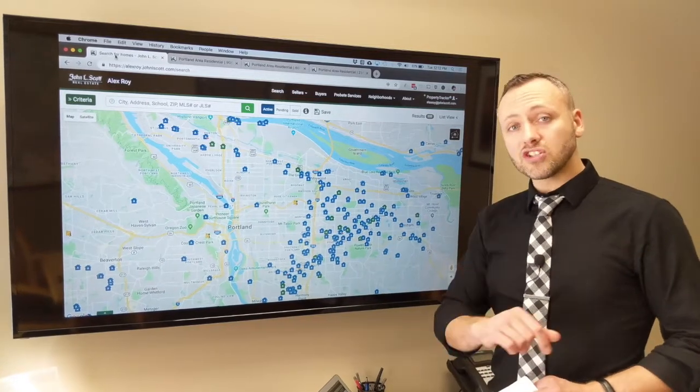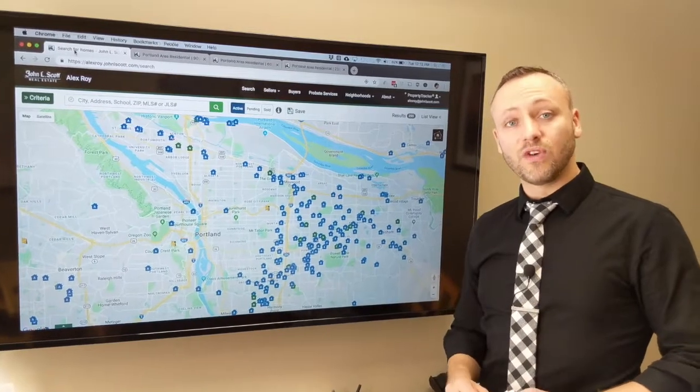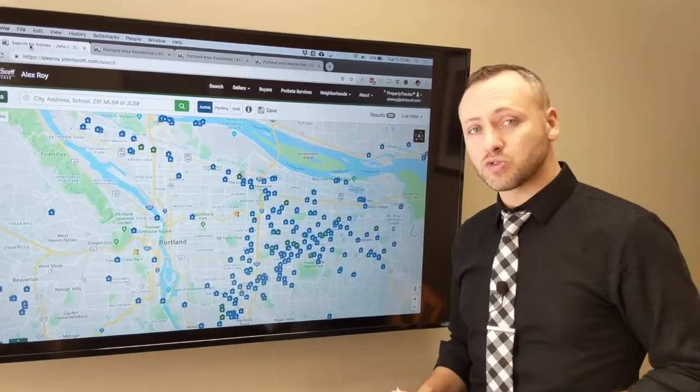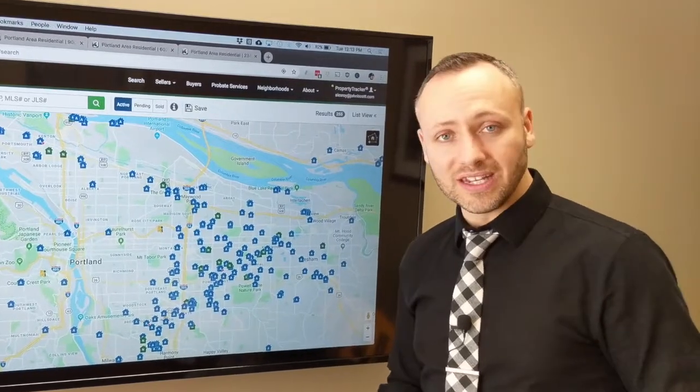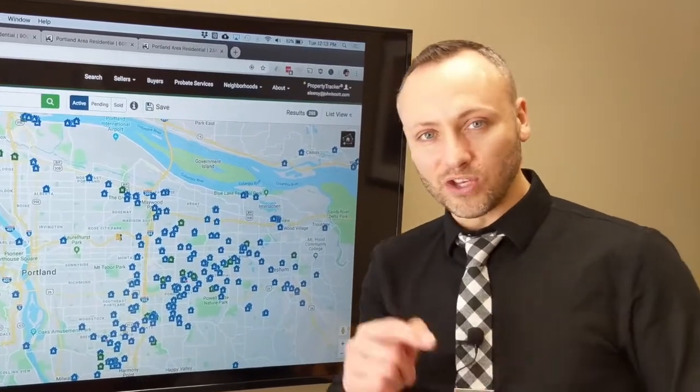If you have any other questions, shoot me an email anytime. And if you've got suggestions for videos, I'd love to hear them. Don't forget to subscribe to my Facebook page and my YouTube channel. I'm Alex Roy, trusted realtor in Eastside Portland, working hard for your success.